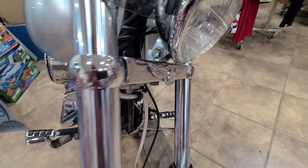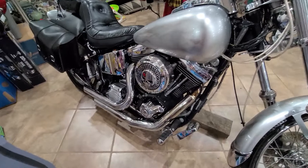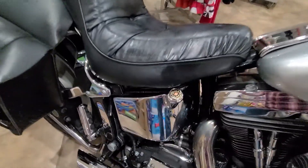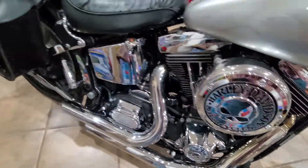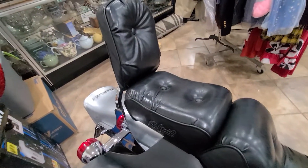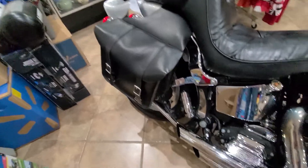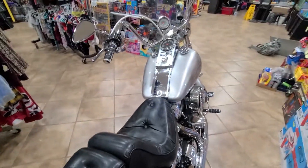Somebody took very good care of this bike — it just looks incredible. The chrome is really nice, all the trim looks beautiful. The seat is in really good shape, there's no rips or tears. The rear seat bags look nice and they are Harley-Davidson brand — not some off-brand thrown on. Really a super looking bike.